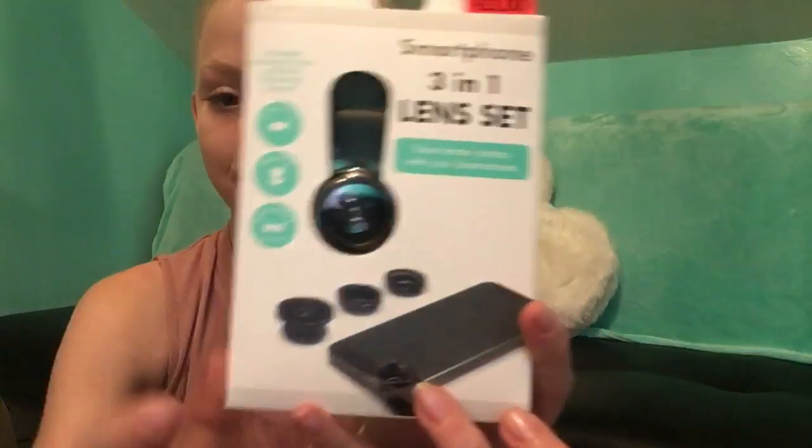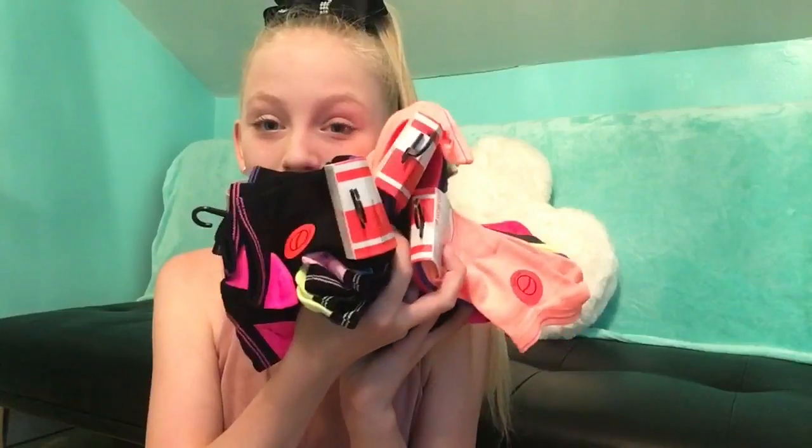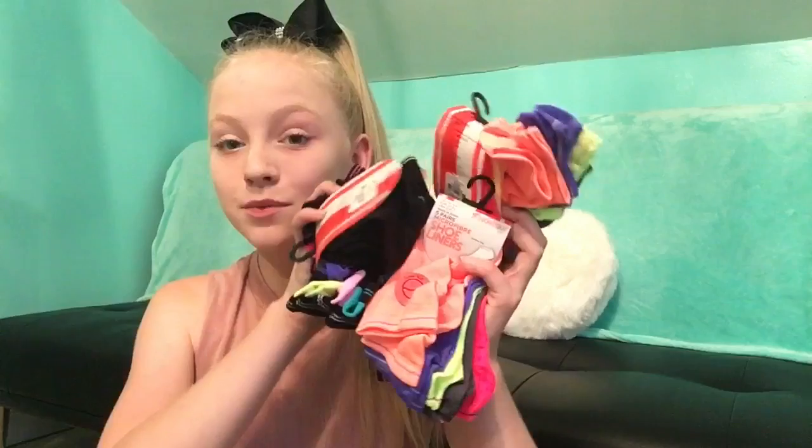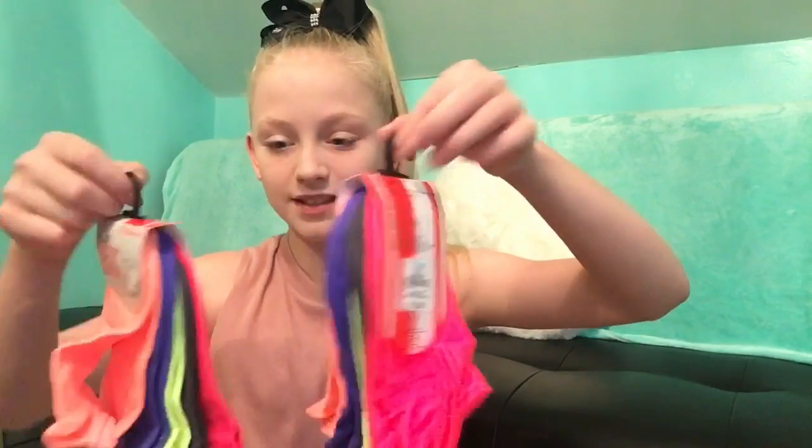Then I got socks — so many! These were all reduced from three fifty to two euros. I got three of these ones and then two of these ones. My sock drawer is actually open so I'm just going to throw them in there for now.